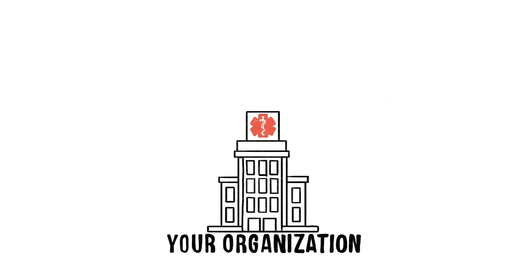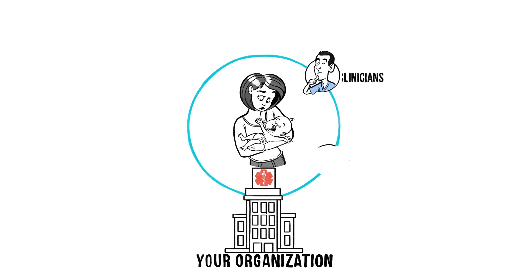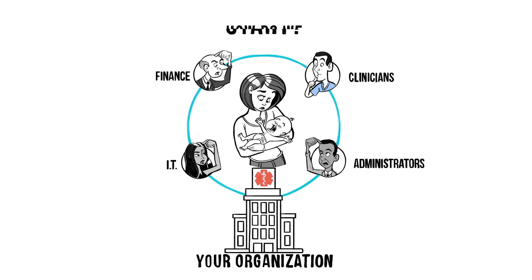Your organization is asking you to build a telehealth system that makes everyone happy — patients, clinicians, administrators, finance, and IT. How do you start?